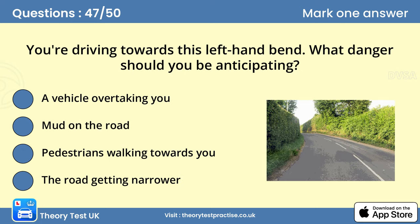Question 47: You're driving towards this left-hand bend. What danger should you be anticipating? C. Pedestrians walking towards you. Pedestrians walking on a road with no pavement should walk against the direction of the traffic. You can't see around this bend, and if pedestrians are in the road you need to be able to deal with the situation safely. Always keep this in mind and give yourself time to react if a hazard does appear.